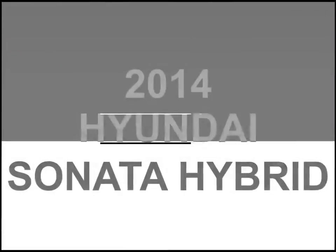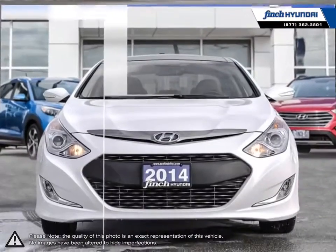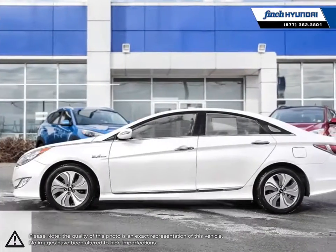Welcome to Finch Hyundai. Today we're looking at a 2014 Hyundai Sonata Hybrid. The Hyundai Sonata Hybrid is a great midsize sedan that offers an abundance of features, power, and overall value.